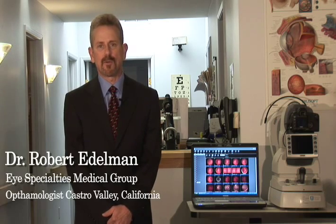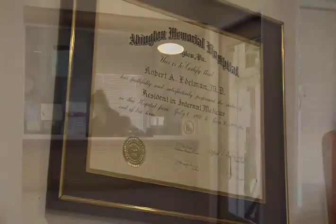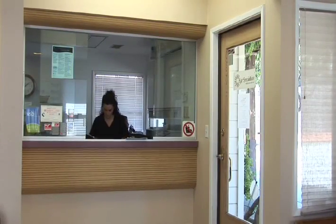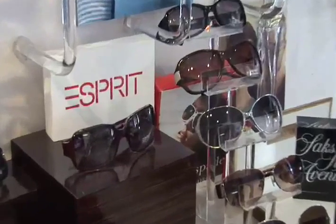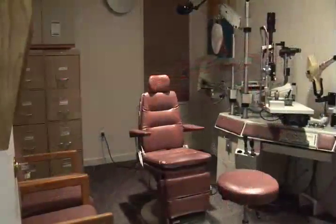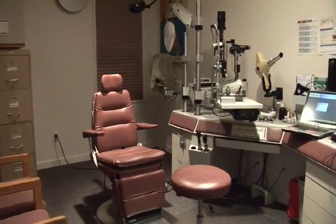My name is Robert Edelman. I'm an ophthalmologist in Castro Valley, California. I received my medical degree from Temple University School of Medicine. I've been in private practice in Castro Valley for the past 27 years. Our practice is a comprehensive ophthalmology practice, but we also have a staff of optometrists — three ophthalmologists and two optometrists.